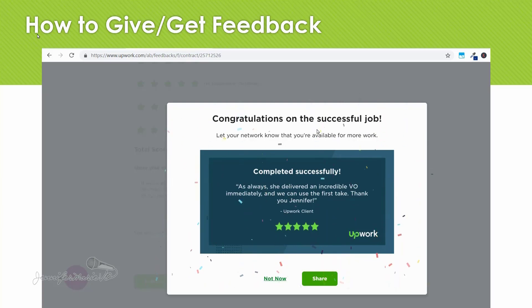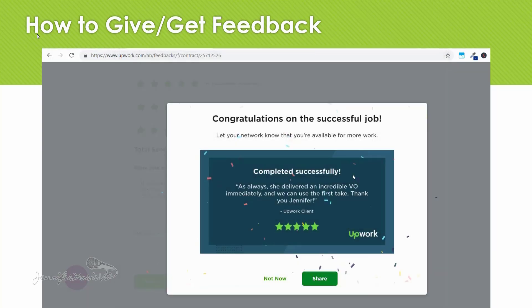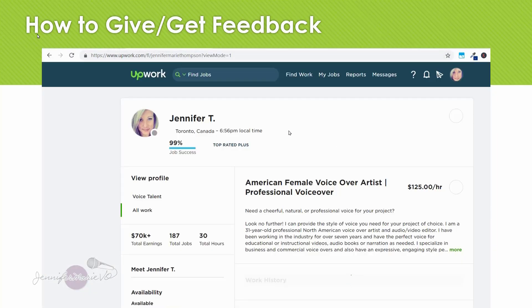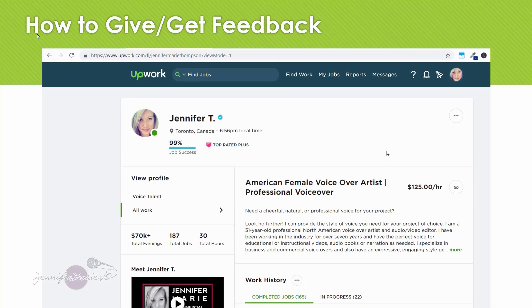Then you can see it says 'Congratulations on the successful job — let your network know that you're available for more work.' This shows you the feedback that she gave for me — she said, 'As always, I delivered an incredible voiceover and we could use the first take. Thank you, Jennifer.' You can click 'Share' and if you wanted to share this on your LinkedIn page you could do that as well. Once you go back to your profile and scroll down, you should see your new feedback listed there — it could take a couple of hours to generate. We already know I was given five stars from this client because that popped up as soon as I gave a rating.